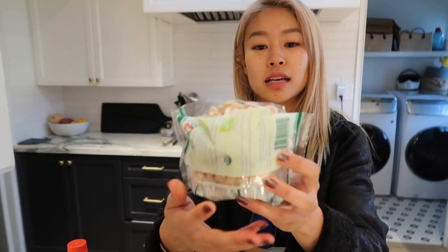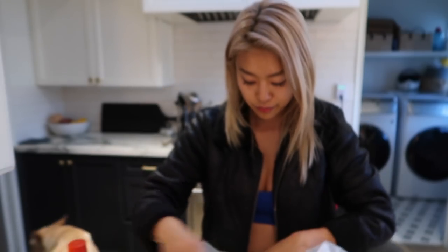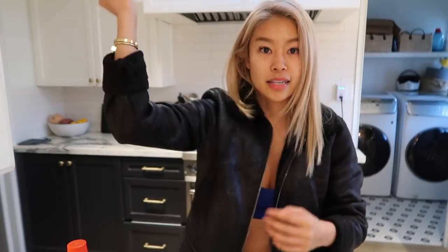Here I got shimeji mushrooms. They're very mild in flavor and you can put them in donburi or soups. Got some ginger, lemon, and garlic, and that's it for that.